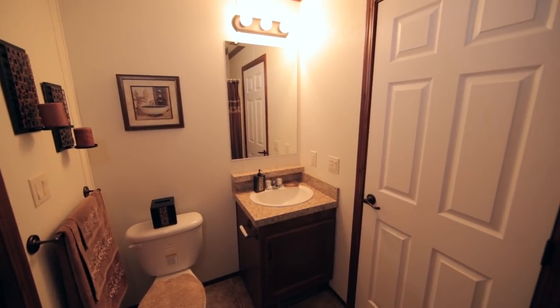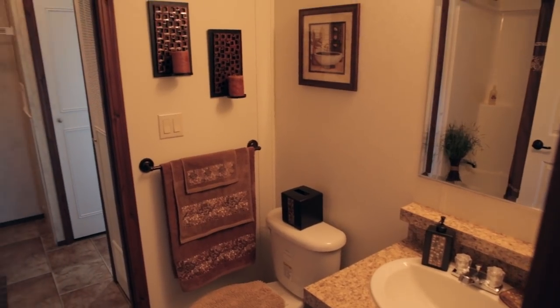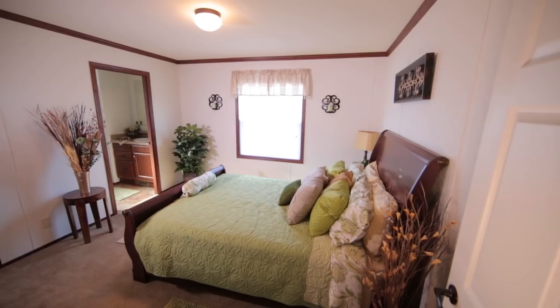There are 19 different models to choose from, ranging from one-bedroom, one-bathroom, single-section homes to three-bedroom, two-bath, multi-sectional homes.